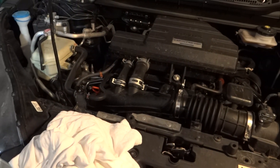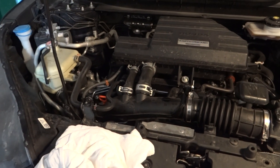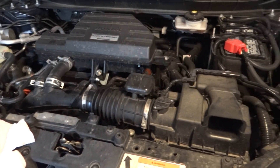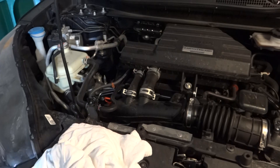Hello YouTube. This is my 2017 Honda CR-V. It's the Touring Edition so it has the 1.5 liter turbo and has about 20,000 miles on it.